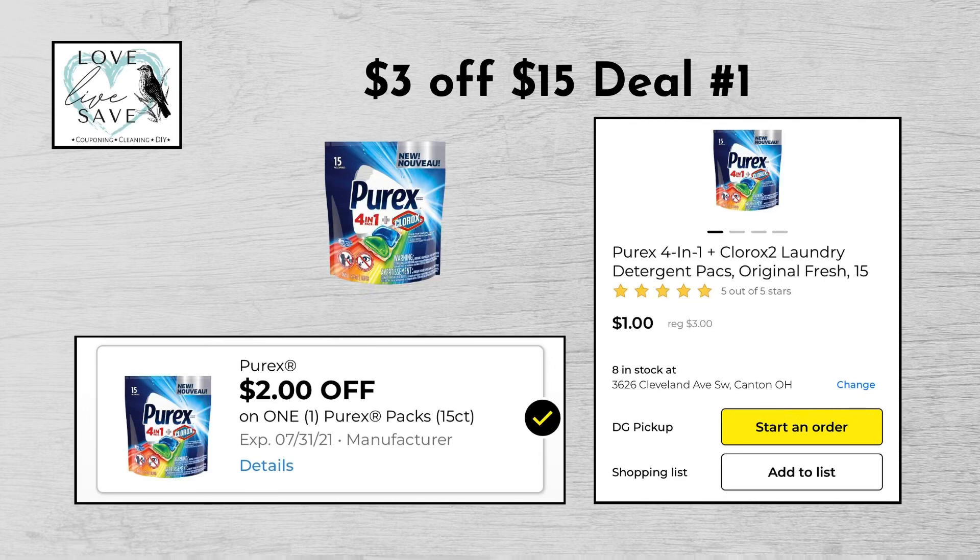So let's get started. For our first $3 off of $15 deal, you can grab one pack of the Purex Pack laundry packs for $3 and then clip the $2 off Purex Packs digital coupon.